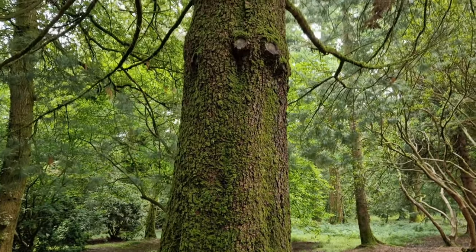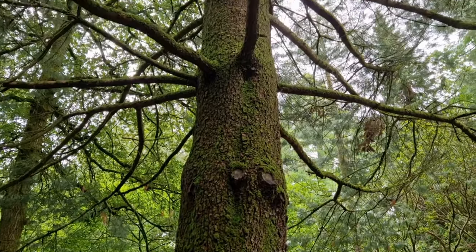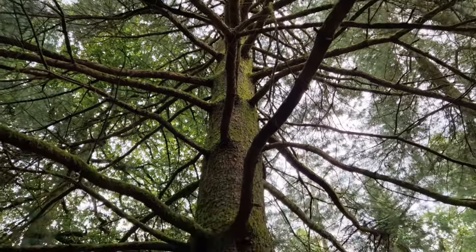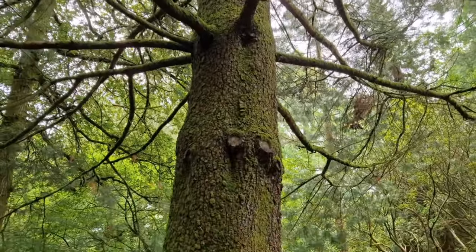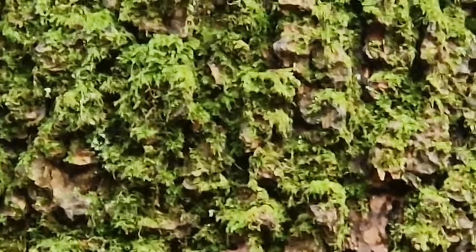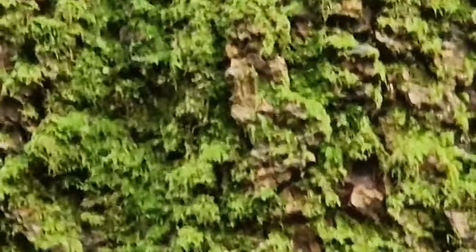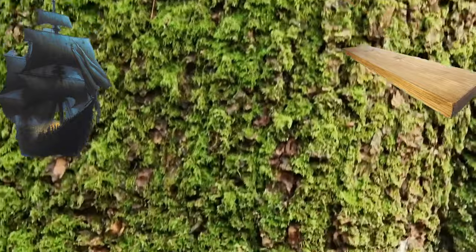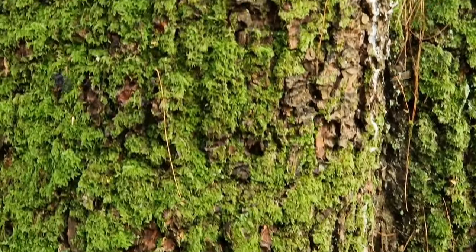Here we have the Sitka Spruce trees. They are one of the tallest tree species, right up there with the redwood trees. Sometimes they get to be very old and outrageously tall. Back in the pirate days, most ships and wooden planks would be made from wood from this tree.